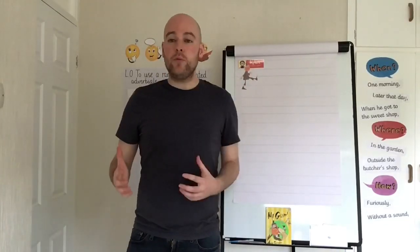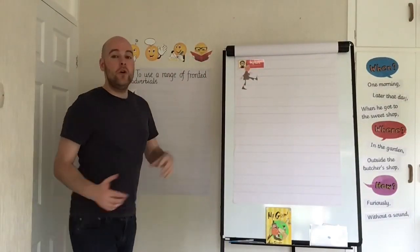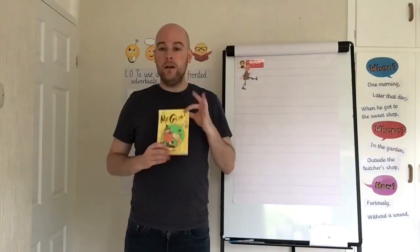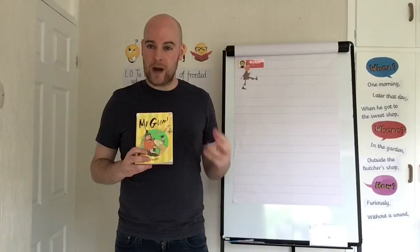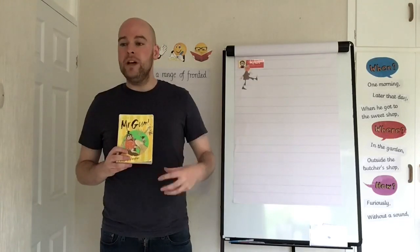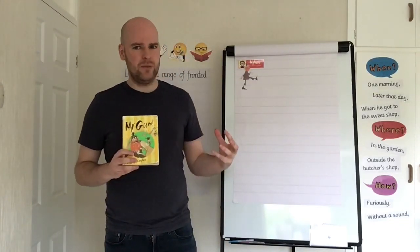Now that we've got our brains warmed up and we know about using a range of fronted adverbials, we're going to do a little bit of writing today about Mr. Gum. We're going to imagine that Mr. Gum is going on a bit of a trek into town — using some ideas from the book but also a few of our own — thinking about a trip he might go on and how he might act. Probably not in a very nice way.